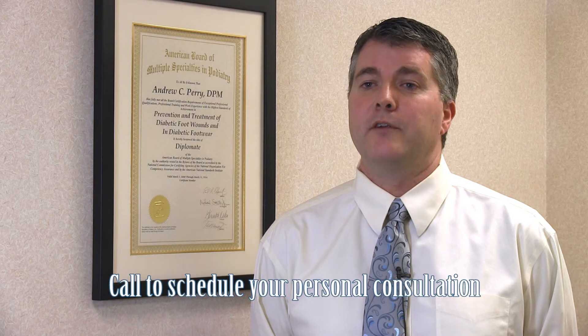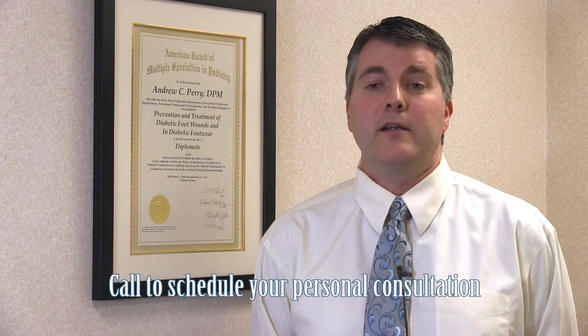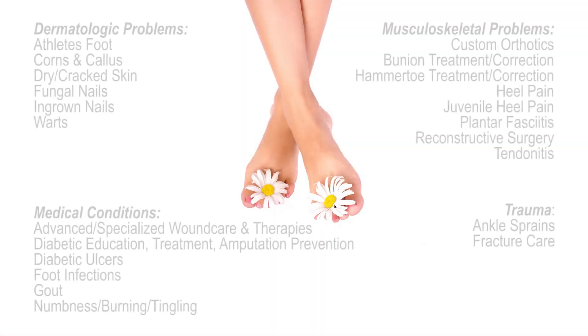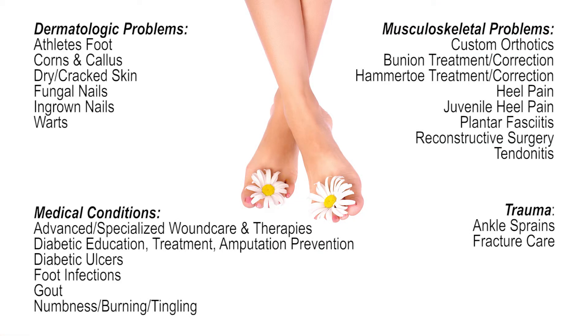If any of you are interested in receiving more information about the treatment options for toenail fungus or any of the services that we provide, please contact our office. Thank you.